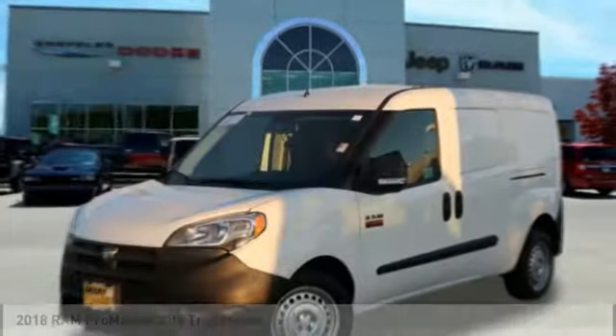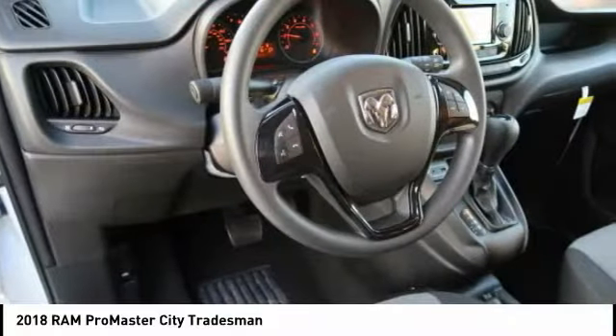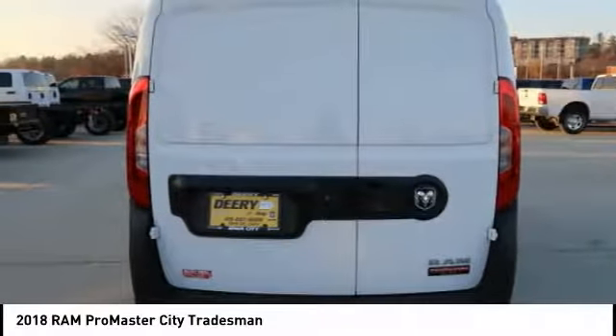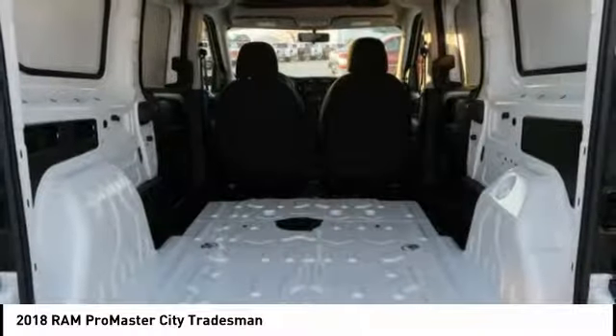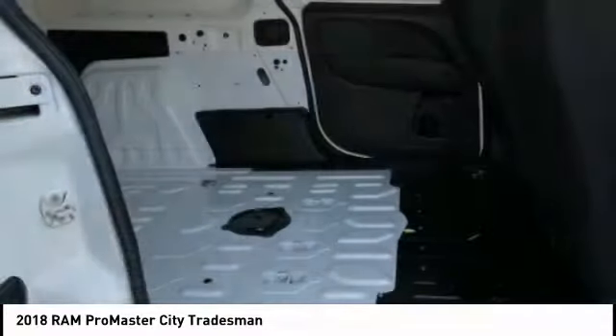Choice today with the 2018 ProMaster City. The Ram ProMaster City is available in multiple trims and comes with backup cameras, hands-free calling, and low floor heights. The wide variety of configurations allows you to find the right fit for you.